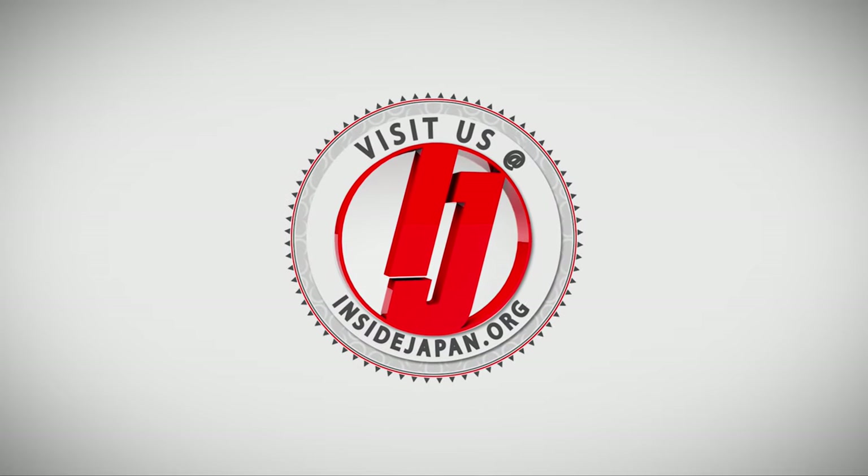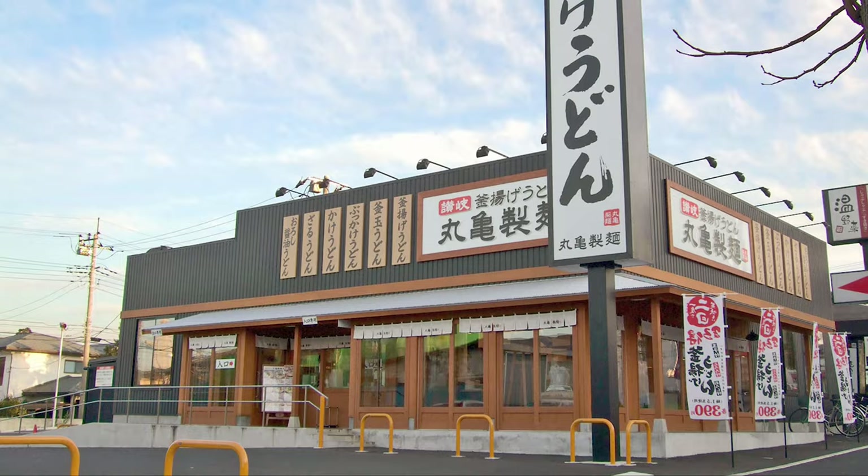Hey everybody, welcome to Inside Japan. Today we'll be taking a quick look at Marugame Udon.